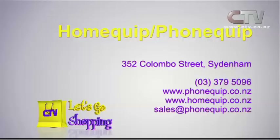And the double oven which is a great buy. And of course there's microwaves, fridges. Make sure you come on down here to Home Quip, Colombo Street down in Sydenham. 379 5096.